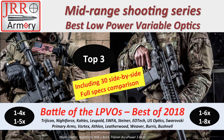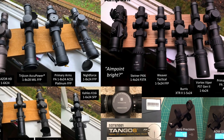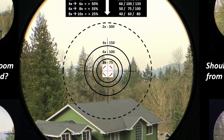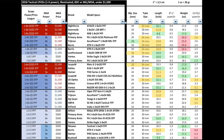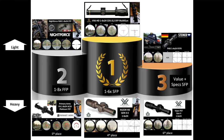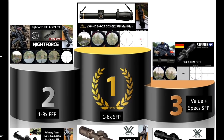Welcome to GRR Armory mid-range shooting series. Today we are going to take a look at the best low-power variable optics available in the US market in 2018. We are going to compare 30 options side by side, do a full specs comparison, and try to find out who the top three choices are.